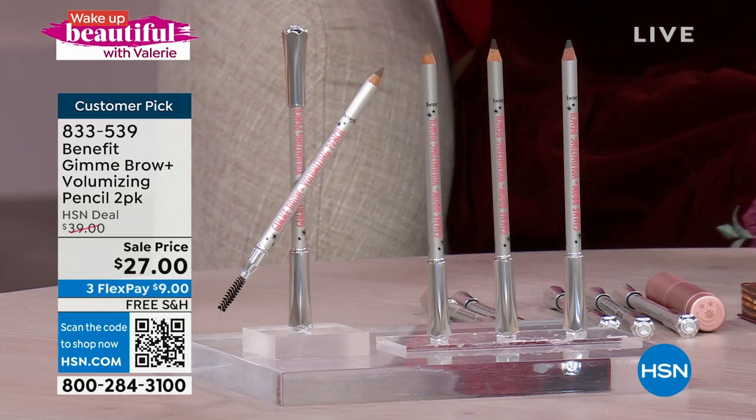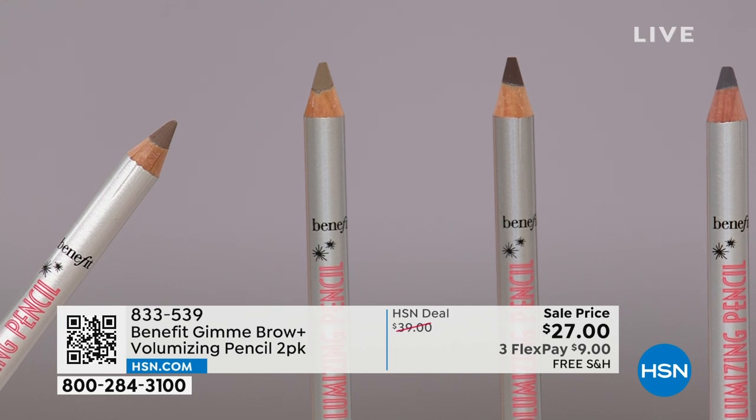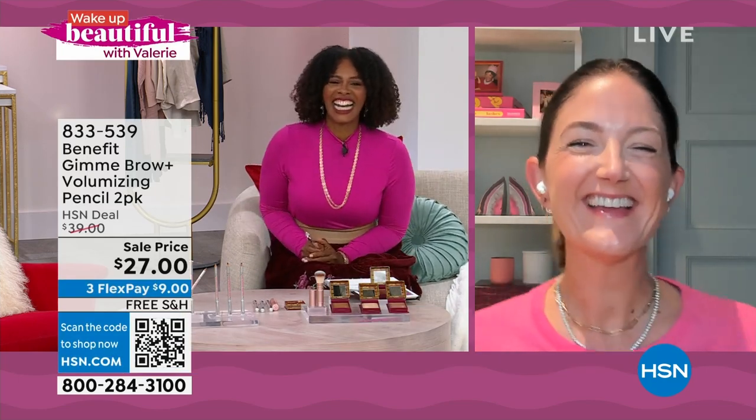Maggie Ford Danielson is joining us. At Benefit, we have a lot of brow products, but this Gimme Brow Volumizing Pencil is my favorite — and here's why. It is a combination — first of its kind — of two kinds of brow products we already love. The first is powder: powder is great on brows because it sticks to skin and gives you a fluffy, diffused look. But if you're just using powder, sometimes you're not getting enough oomph. So we combined powder technology with fiber technology. Never before have fibers been put into a pencil — these are micro cotton tree fibers.